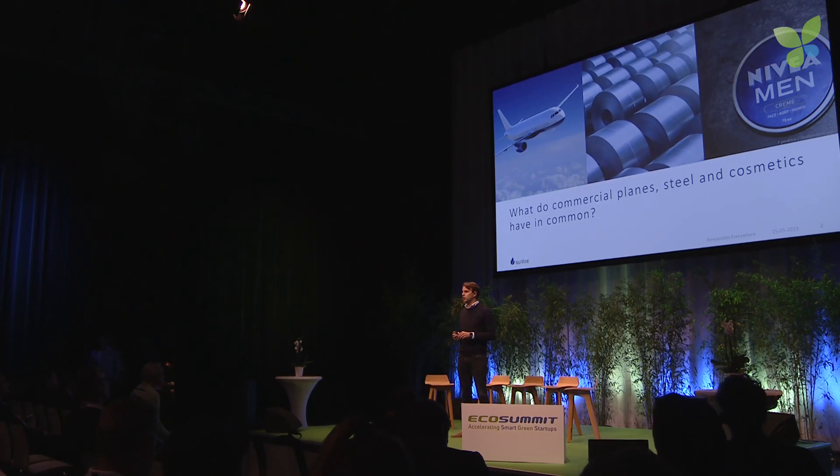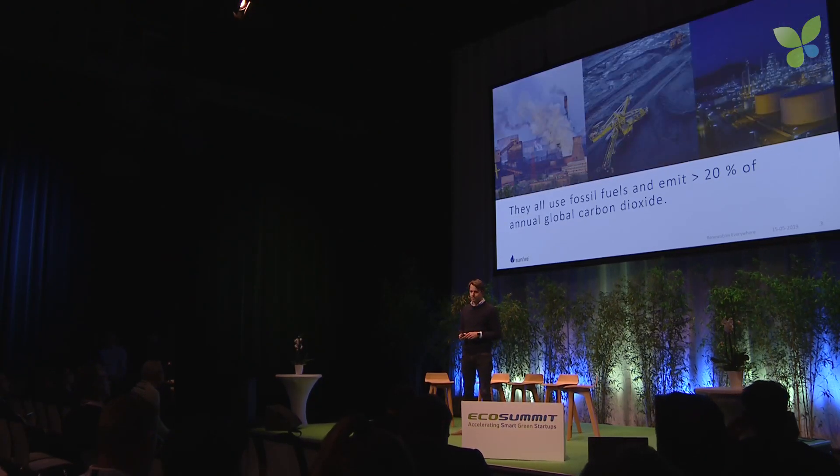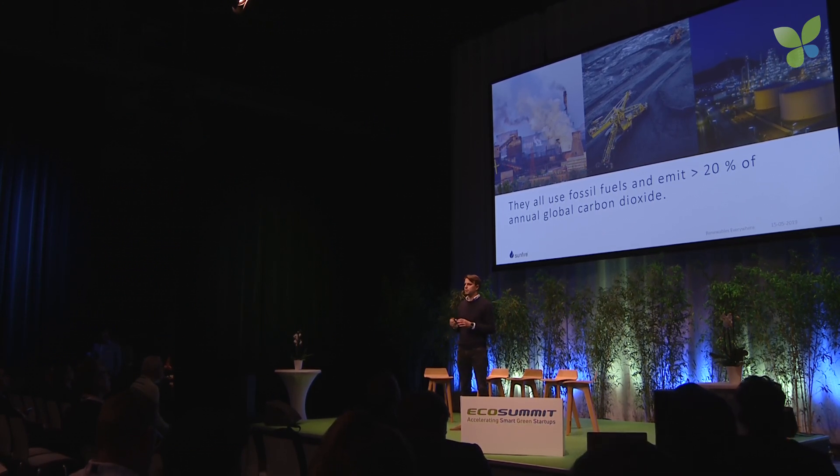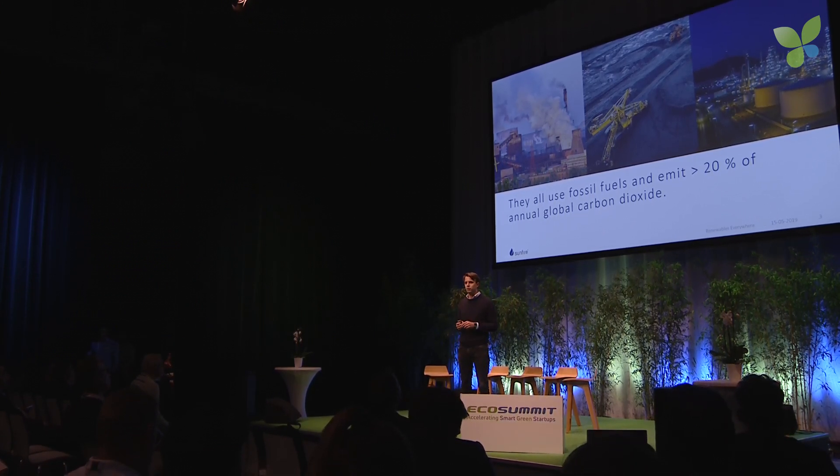Let's start with a quick question. What do commercial planes, steel, and cosmetics have in common? It's fairly easy — they all use, unfortunately, huge amounts of fossil fuels, and the industries behind those products emit more than 20% of global greenhouse gas emissions.